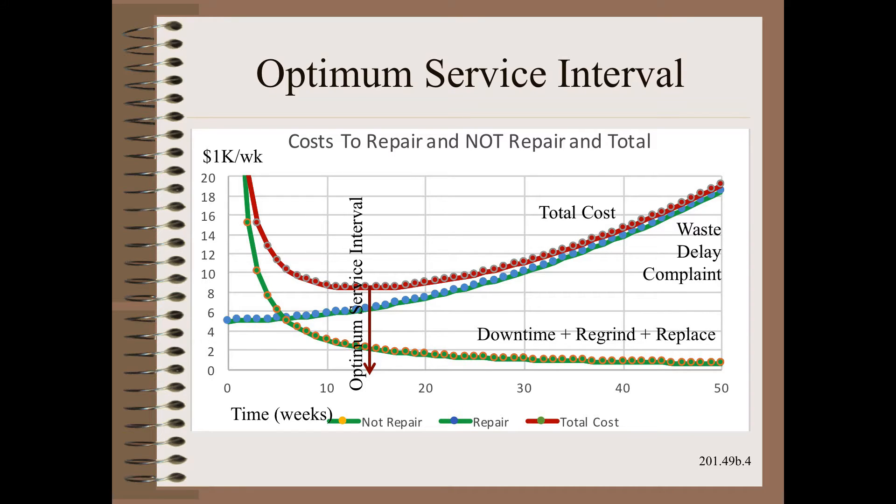Only when we sum the cost to repair and the cost to not repair as a function of time in service can we get an economically sensible answer. There is only one time that is the best time to change that roller — when it will cost the company the least amount of money. That point is at the minima of the total cost curve.